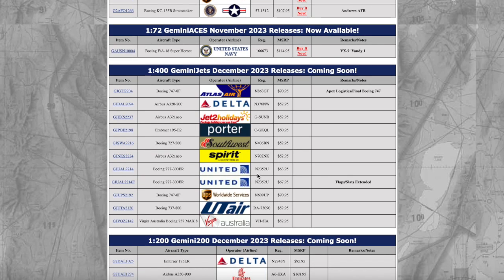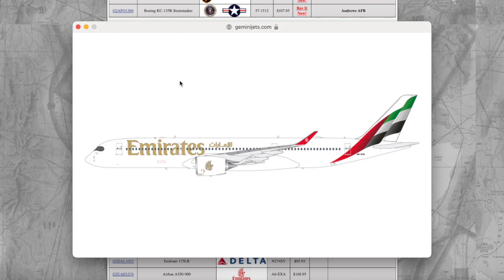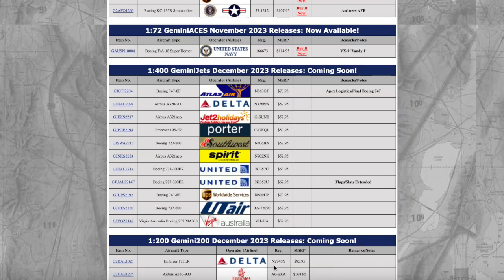Next up, we have an Emirates Airbus A350-900 coming in at 1:200 scale. I think they also released this back in November. The 1:400 counterpart was already hinted — I think it was from Sam Chewie's video showing the production of the Airbus A350-900 from Emirates in 1:400 scale. Nice that we're getting a 1:200 counterpart for the Emirates A350, although their A350 has not been delivered yet to Emirates as of late. This aircraft is registered Alpha 6 Echo X-ray Alpha, and the price is $168.95.